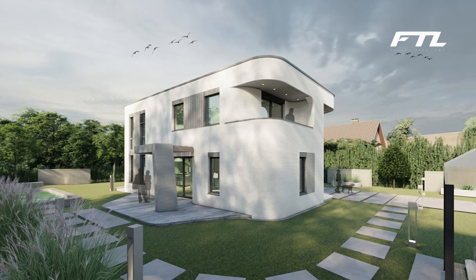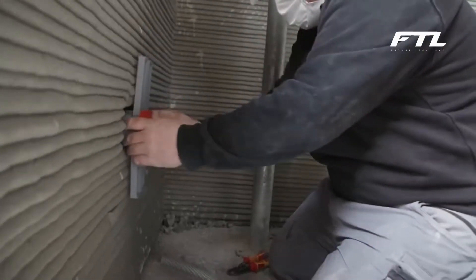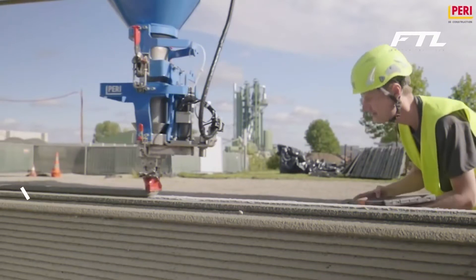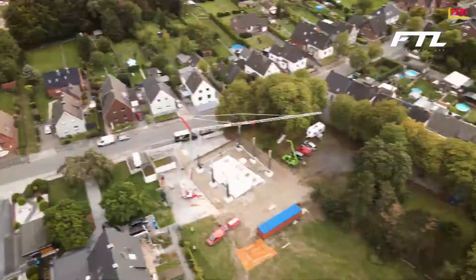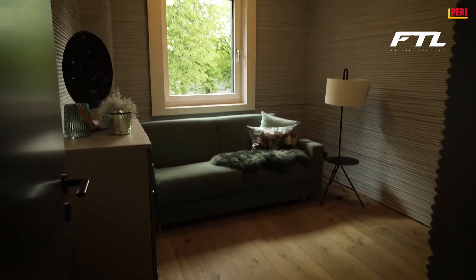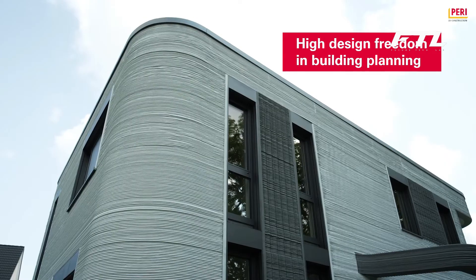Number 4: Perry 3D Construction. When it is finished, a residential complex being 3D printed in Wallenhausen, located in the state of Bavaria in Germany, will be the largest of its kind in all of Europe. Perry, an industry leader in the production of formwork and scaffolding equipment, estimated that the 380-square-meter apartment building would be completed in six weeks' time. The Managing Director of Marketing and Innovation for Perry Group stated that printing the first apartment building in Germany demonstrates that this novel construction technology can also be utilized to print large-scale housing units.